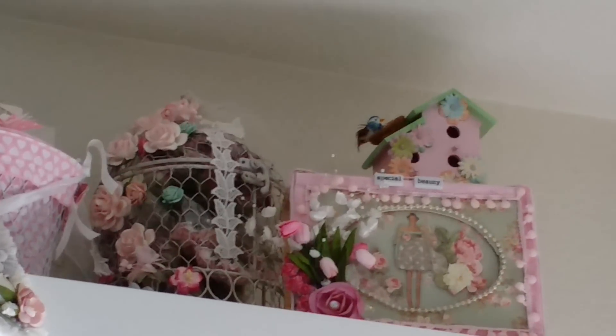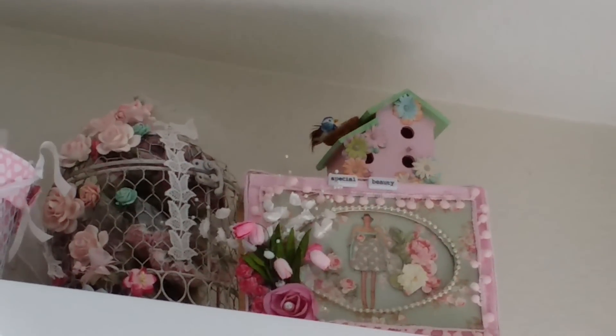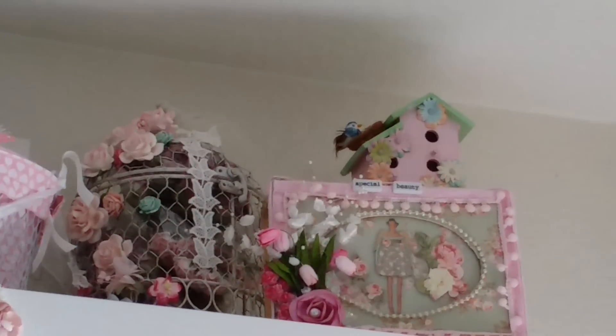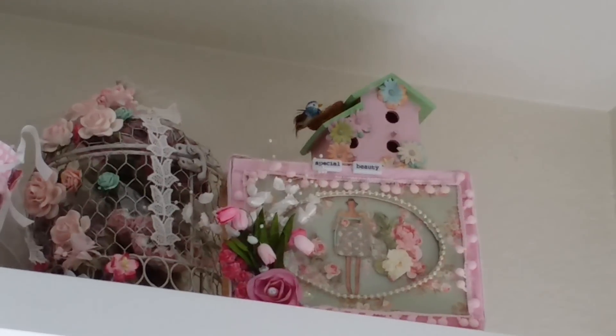That box mini is from Sophia as well, and also that pink shabby wired basket — she altered that for me. The birdcage full of flowers is from Lina. And then this is my winnings — it's a Tilda box. Isn't that pretty?